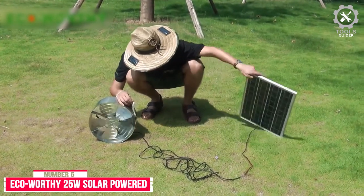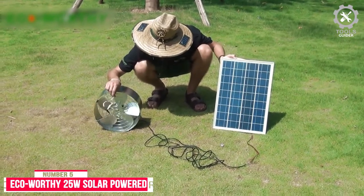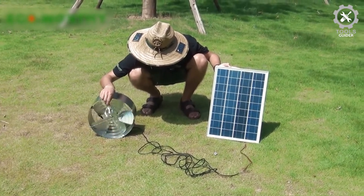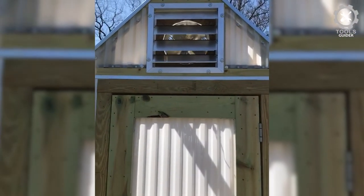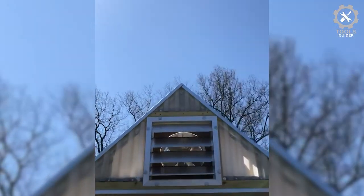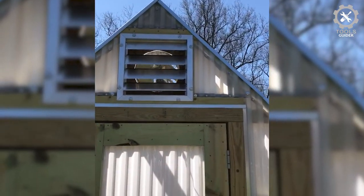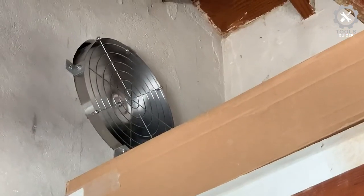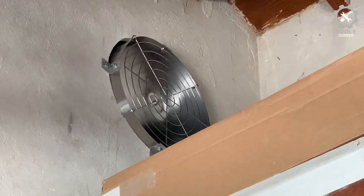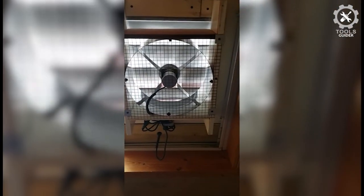Number 5: Eco-Worthy 25W Solar Powered Attic Fan. The Eco-Worthy 25W Solar Powered Attic Fan's constant efficiency will always be appreciable, even in low voltage conditions. It comes with a low motor voltage of 4 volts only, thus providing you with consistent temperature even during intense sunlight weather. This wall-mounted solar attic fan is super simple to install — it'll only take 15–30 minutes before it maintains optimum temperature throughout the years.